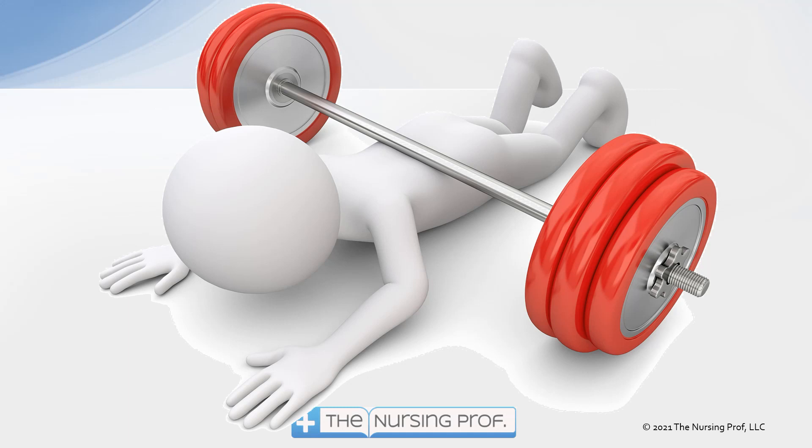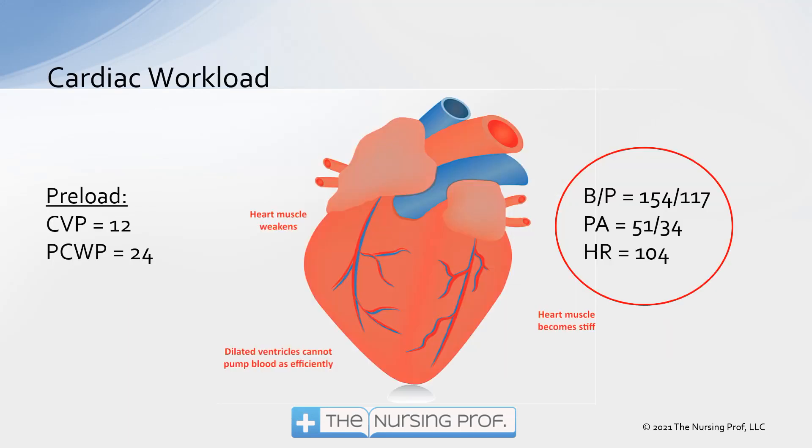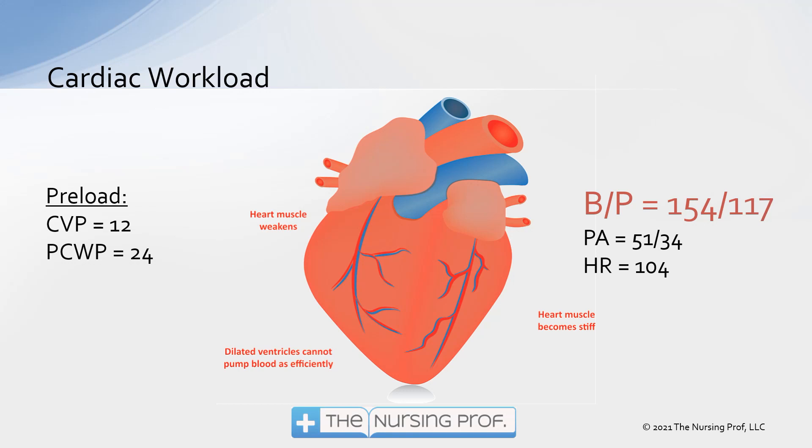We also have a situation where the cardiac workload may be way too high. Looking at the vital signs — blood pressure is 154 over 117. The elevated systolic is primarily because heart rate is increased, but the elevated diastolic indicates significant vasoconstriction. The body is trying to compensate and maintain a normal cardiac output. But despite all of this, cardiac output is still low, there's not enough oxygen, and not enough nutrients are getting to the tissues — evidenced by the elevated blood pressure and increased heart rate.